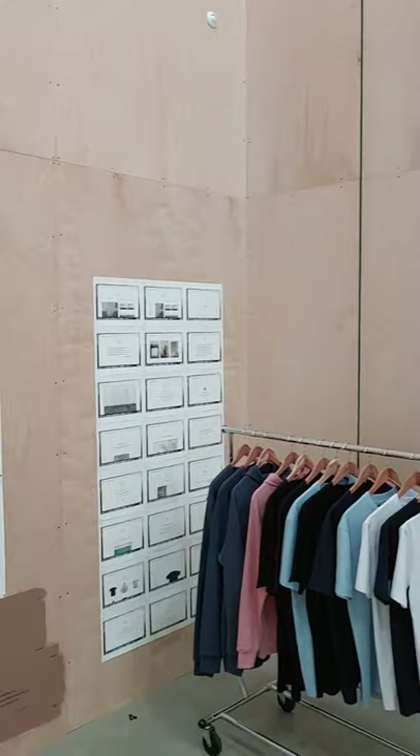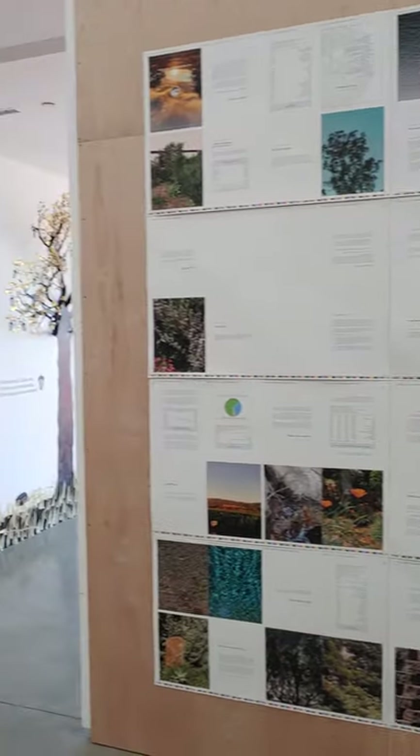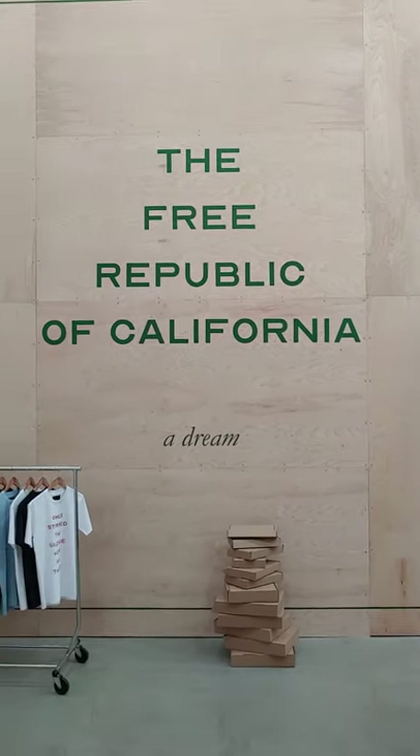There's t-shirts for sale, charts of the shirts, and something on the environment here in the area. Then there's the front door. You come up and boom — Free Republic of California. A dream. This is what it opens up to.